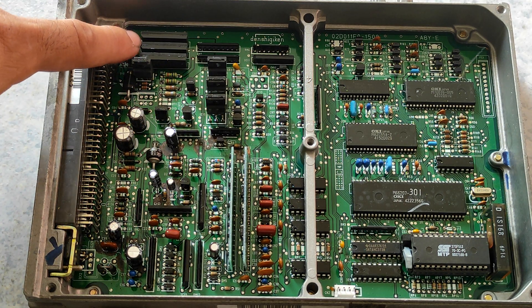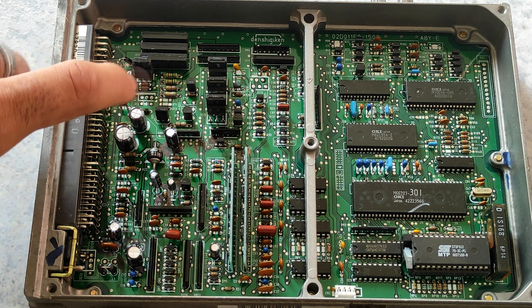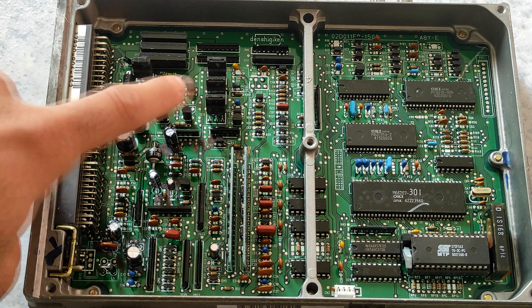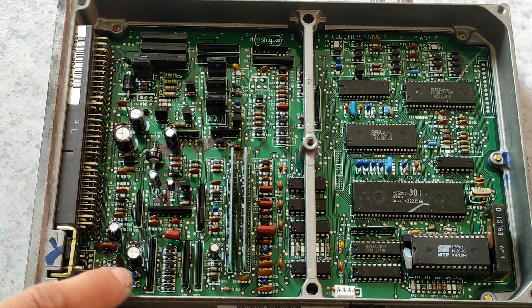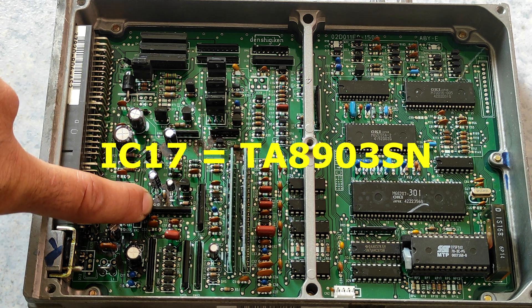On the power board you have all the transistors for the injectors. This one is an automatic transmission, so you have the transistor for the solenoid, and this one is for the VTEC.